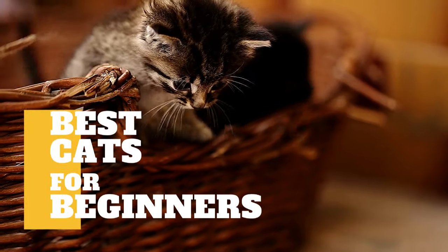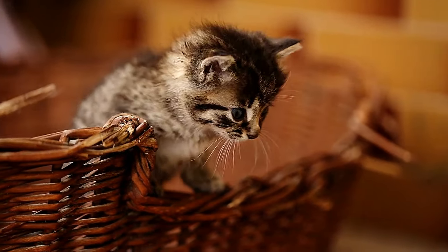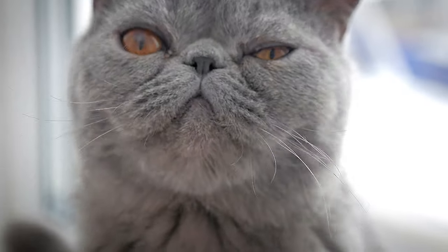In today's video, we are going to talk about the best cat breeds for first-time owners. Getting your first cat is both an exciting and overwhelming experience. Although adoption and rescue are always recommended,